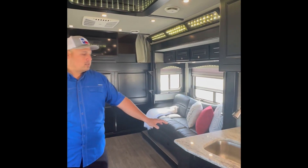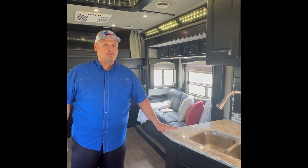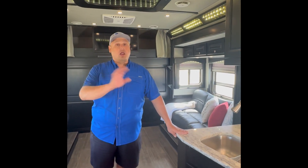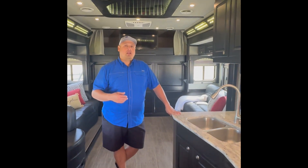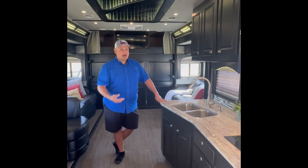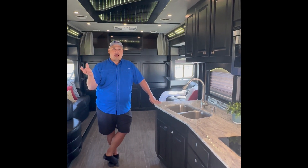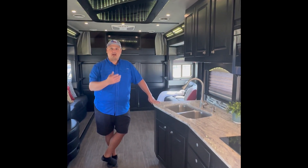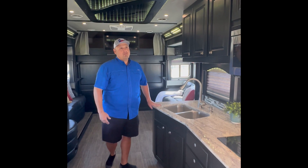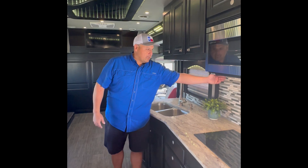Tons of storage throughout. You've got tons of storage over the jackknife, over the dinette and main couch. As we go into the kitchen area, the coach does come equipped with real granite — not laminate or Corian or anything like that. It's just a really luxurious build. The colors are amazing, and I do love the darker-colored cabinetry. You've got a true glass tile backsplash, all done in different color options.